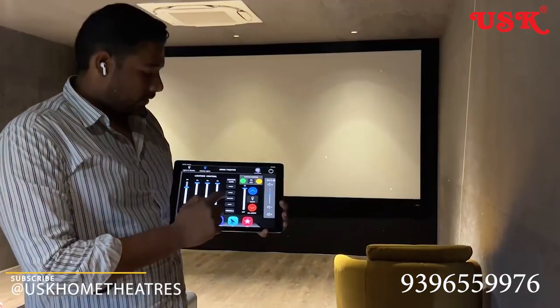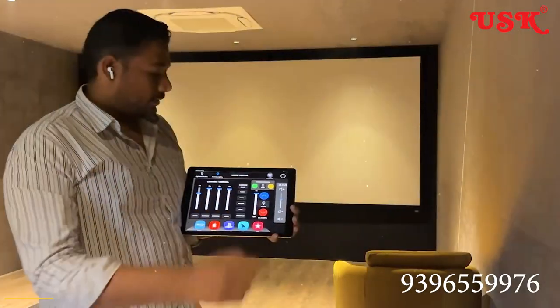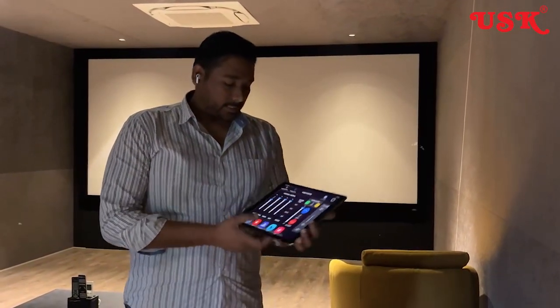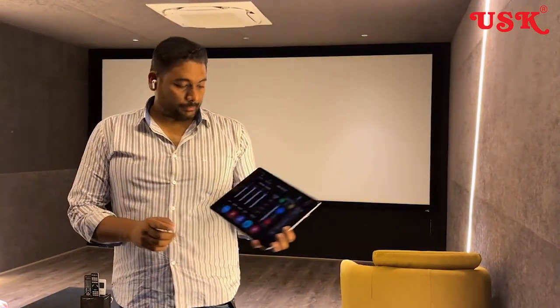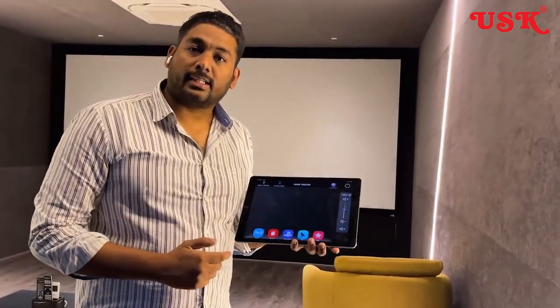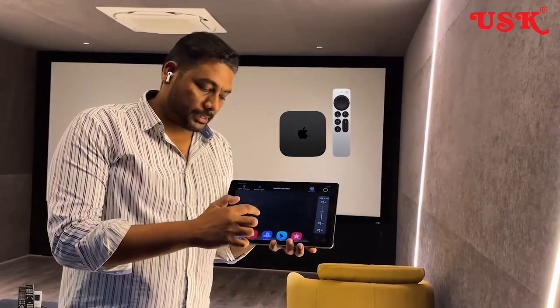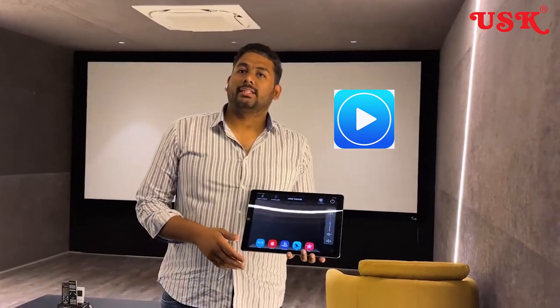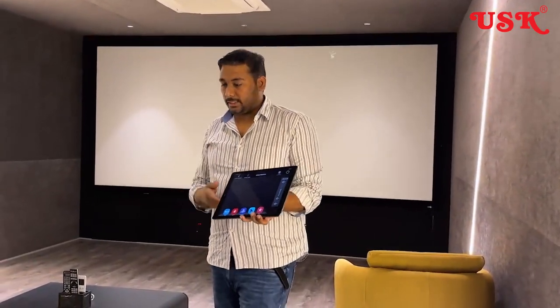I can increase the lights — that's the beauty of this lighting system. Now, these are the sources that are available: Blu-ray, Apple TV, PlayStation, DTH, and Media Player. These are the sources that we operate from this home theater.